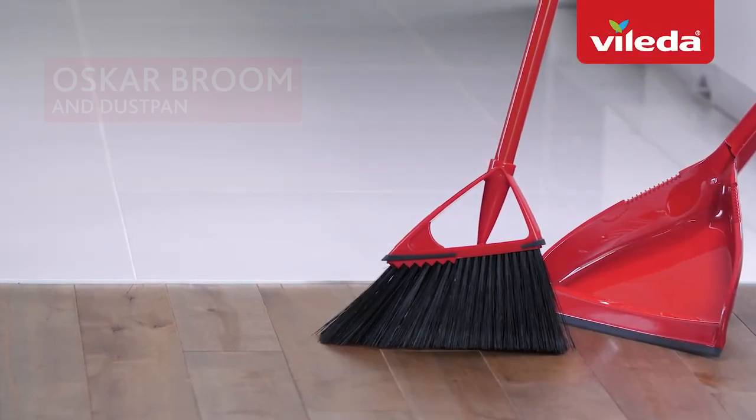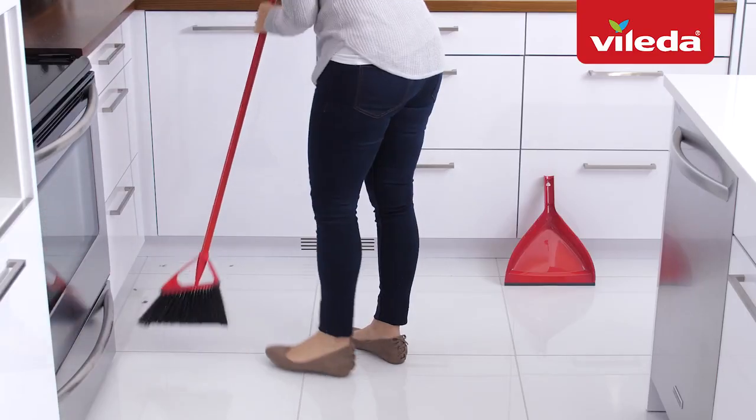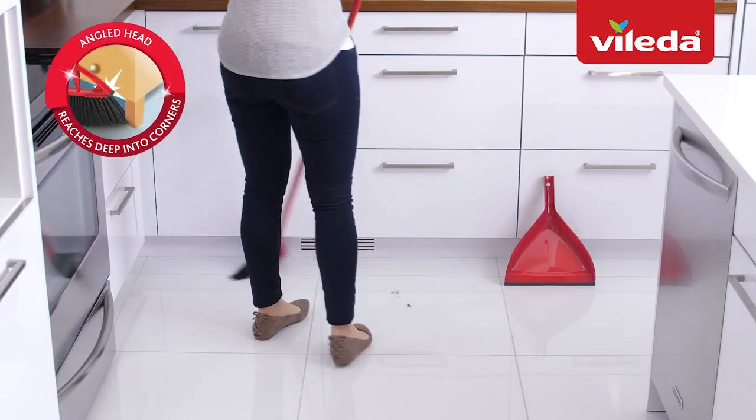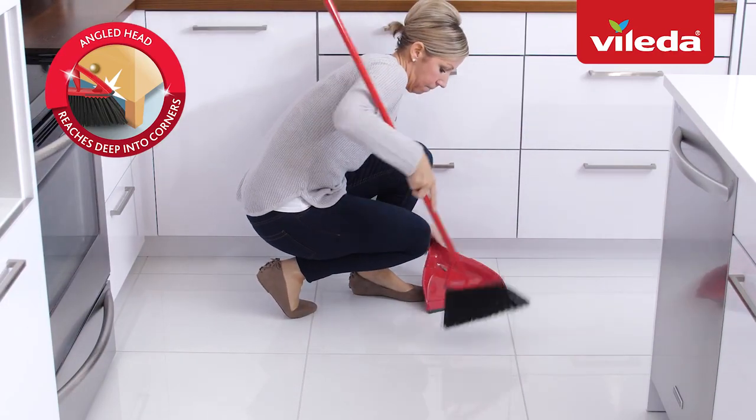Introducing the best-selling broom in Canada, the Violeta Oscar Broom & Dust Pan. With its exclusive sharp-angled head, Oscar allows you to reach deeper into corners, leaving your floors clean and dust-free.